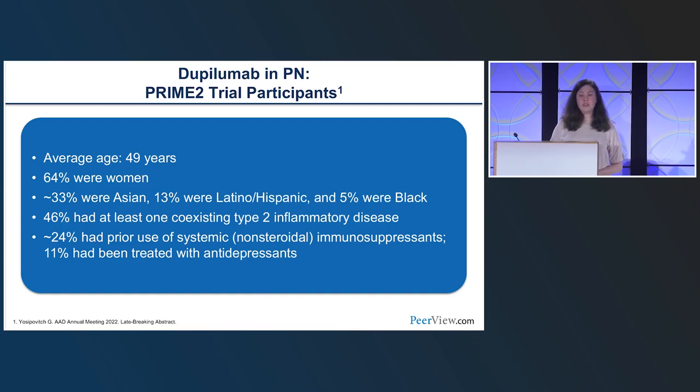In PRIME 2, the average age was 49 years across the 18-to-80 age range; 64% were women, about a third self-identified as Asian, 13% Latino/Hispanic, and 5% Black. About 46% had at least one coexisting type 2 inflammatory disease, representing patients with PN in the setting of other atopic diseases and those with PN in isolation. About 24% had prior use of systemic immunosuppressants and 11% had been treated with antidepressants.